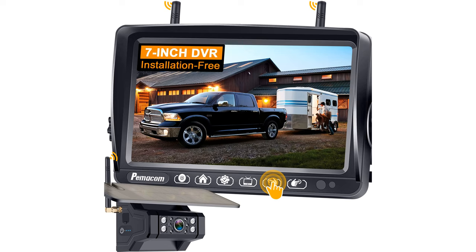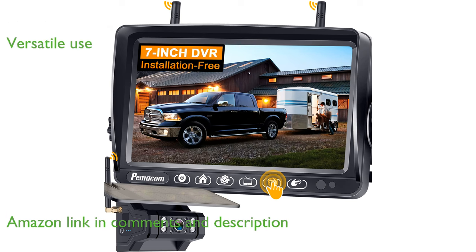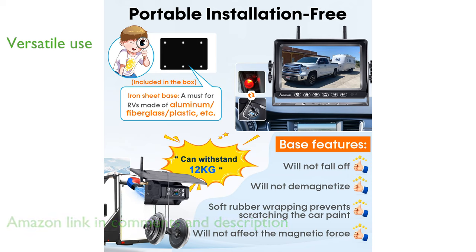The RV Backup Camera Model 1080P offers a hassle-free wireless experience with its solar-powered design, eliminating the need for complex wiring. This versatile camera is perfect for a wide range of vehicles, providing safety and convenience for RV and trailer users.